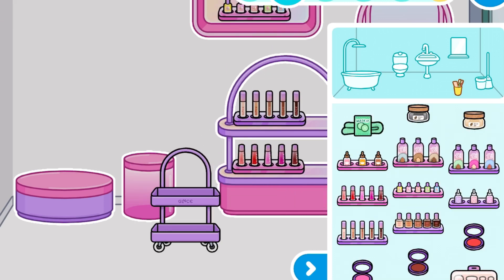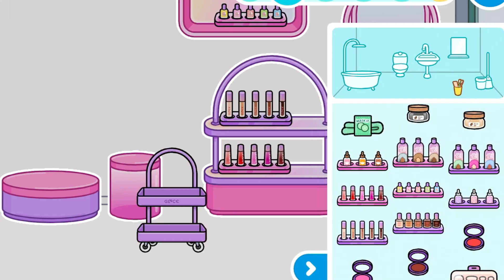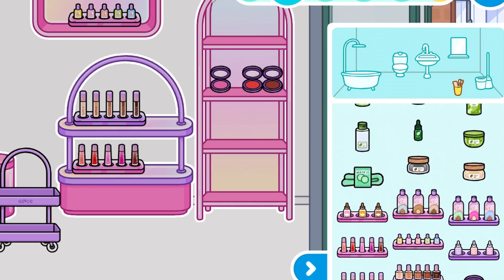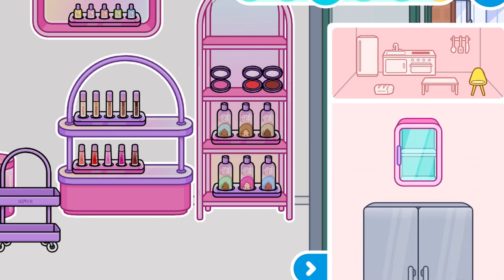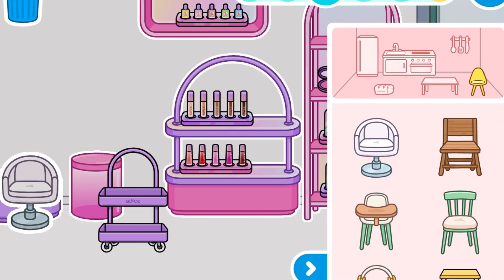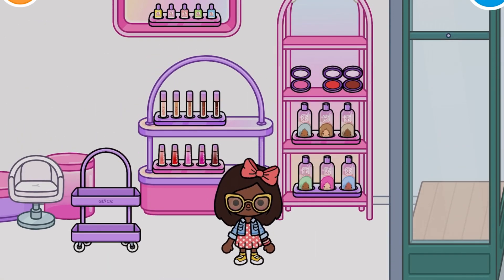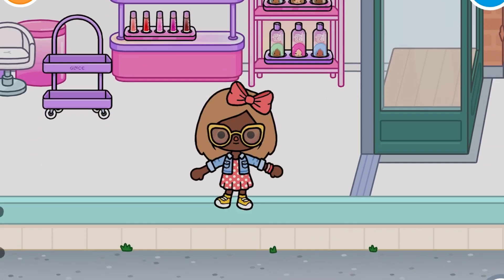And then we have some new nail polish — we only had nail polish from the mall before, so this is really cool. And then we have some new blush in three different shades. And then we have some hair dyes! We haven't had hair dyes ever because we could only get them from the original hair salon. So this is really cool. Let's test it — I'll pull out a random character and do a light brown. And this actually works, and this shade is so pretty.